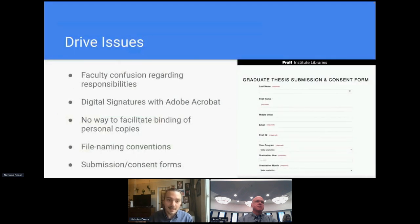This was in May 2020. Immediately it became apparent that while functional, the solution was not without its difficulties. Despite regular outreach and communication with faculty across the Institute, there was some degree of confusion with faculty thesis advisors as to how the new submission workflow was supposed to function. Some faculty members were also uncomfortable with the idea of using Adobe Acrobat to digitally sign documents, and we needed to invest additional staff time to walk many of them through that process.